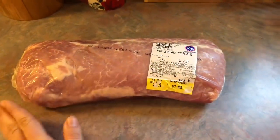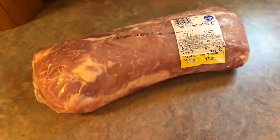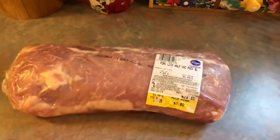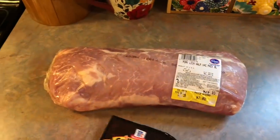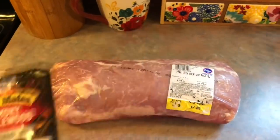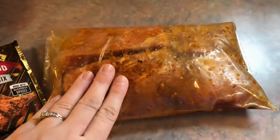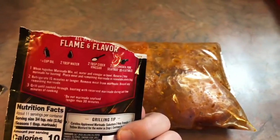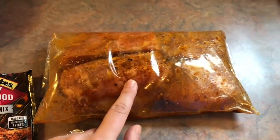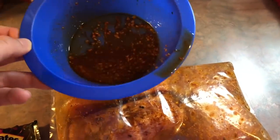I always thought that when you thawed meat you had to cook it all the same day, but a lot of you told me that if you thaw it properly in the fridge you can use it within the next few days. So for the first half, I'm going to grill it today with a smoky applewood marinade mix, then use the other half either tomorrow or the day after for another recipe. I had two pounds of meat and just followed the directions — added olive oil, water, and apple cider vinegar, whisked that together, poured it in a bag, and let it marinate. I reserved about two tablespoons to baste it while it's cooking on the grill.